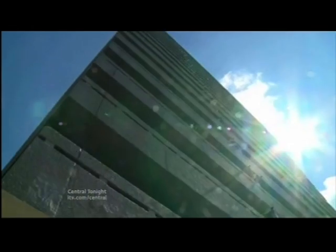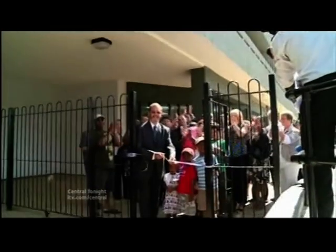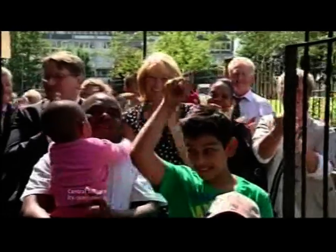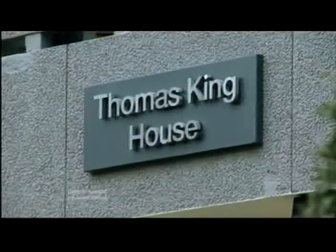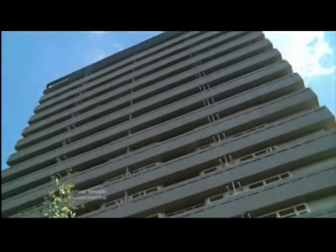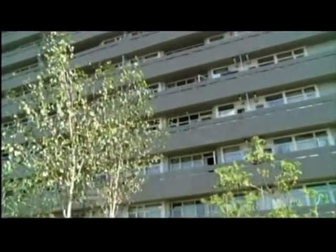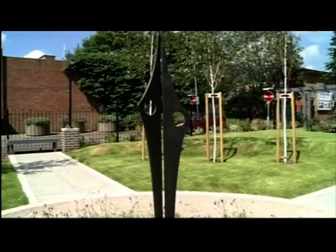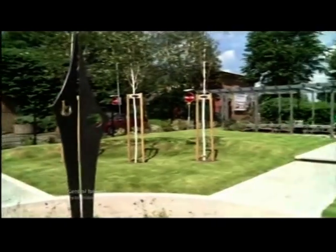The sun hadn't really shone on Thomas King House for a good few years, but now it was making amends. Perfect timing then to mark the block's new lease of life. All 128 flats in this 16-storey giant have been refurbished by landlords Whitefriars Housing. There's even a brand new garden area, complete with seating and sculptures.